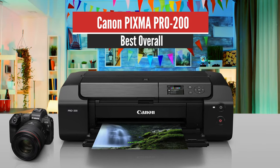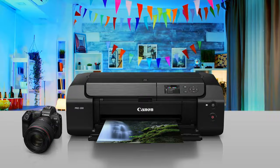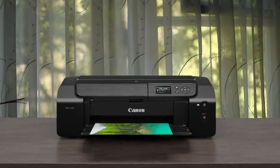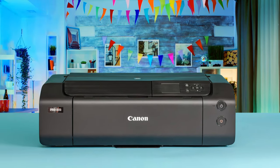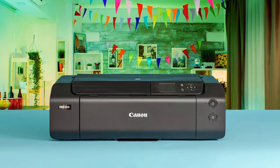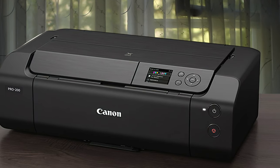Number 1: Canon PIXMA PRO 200 — Best overall. The professional-grade Canon PIXMA PRO 200 produces beautiful borderless photos and artwork on cut sheets up to 13 by 39 inches. Measuring 7.9 by 25.2 by 15 inches with its trays closed and weighing 32 pounds, the PRO 200 is, according to Canon, 15% smaller than the preceding PRO 10 and PRO 100 models.